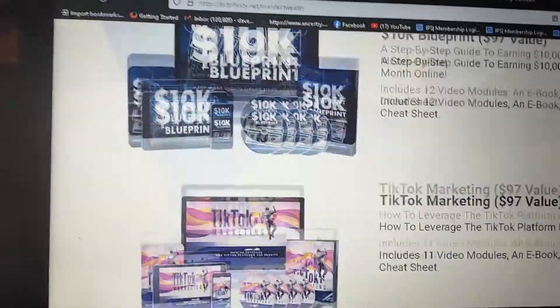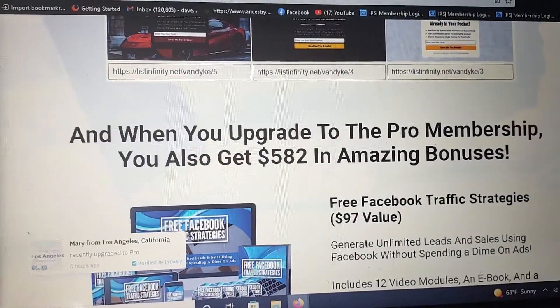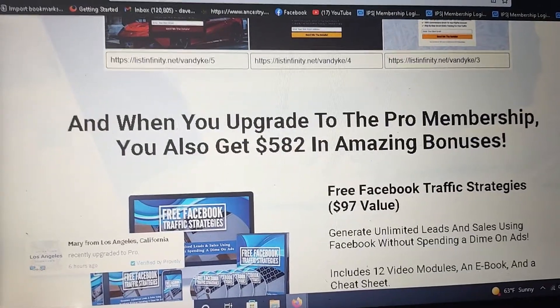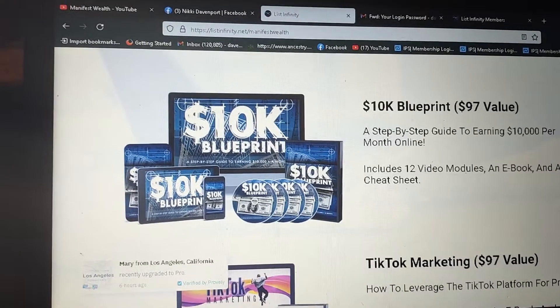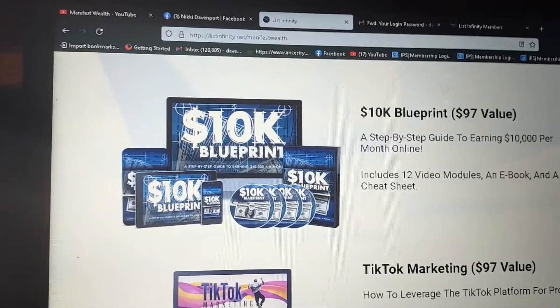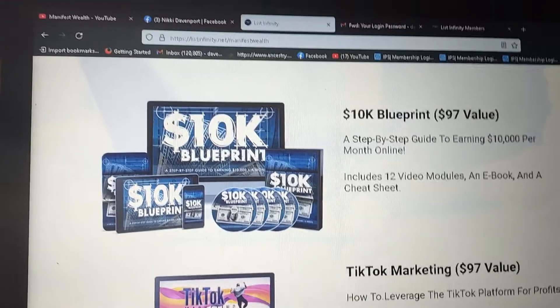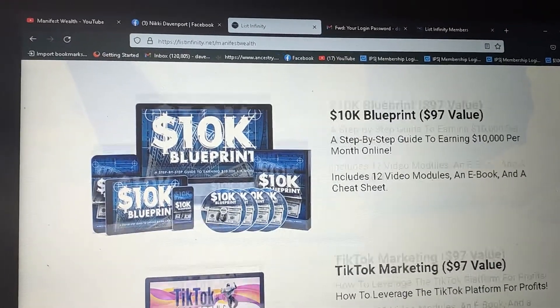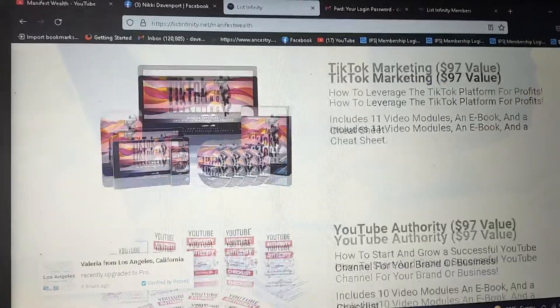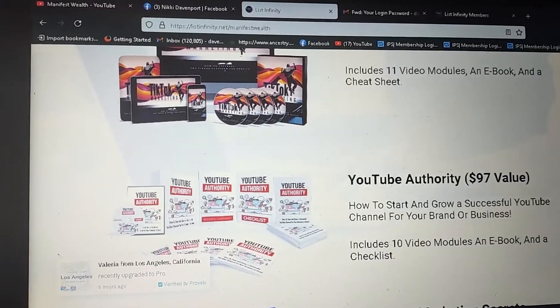You're getting all of this value: free Facebook traffic strategies — a $97 value; the 10K blueprint — $97 value; TikTok marketing — $97; YouTube authority — $97; Instagram — $97; and mindset training. You're getting all of that for just a one-time fee of a hundred dollars if you sign up at the hundred dollar level. The ten dollar level is just ten dollars one time, and the hundred dollar level is one-time a hundred dollars.